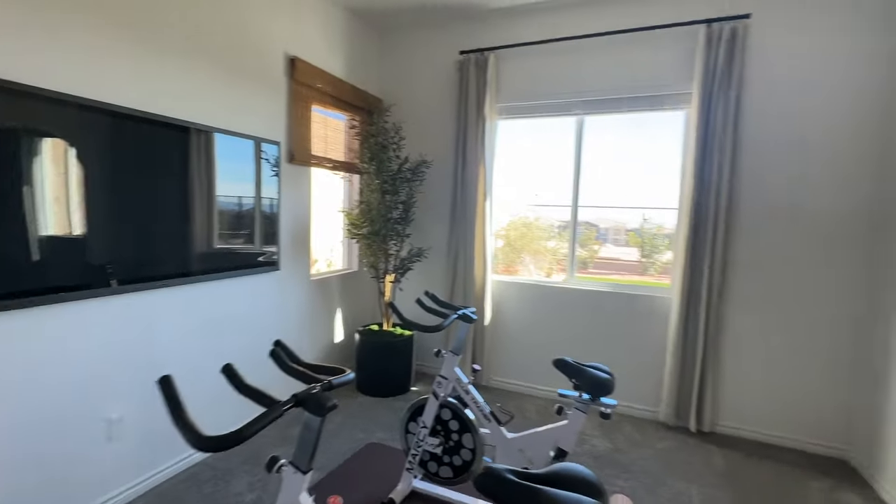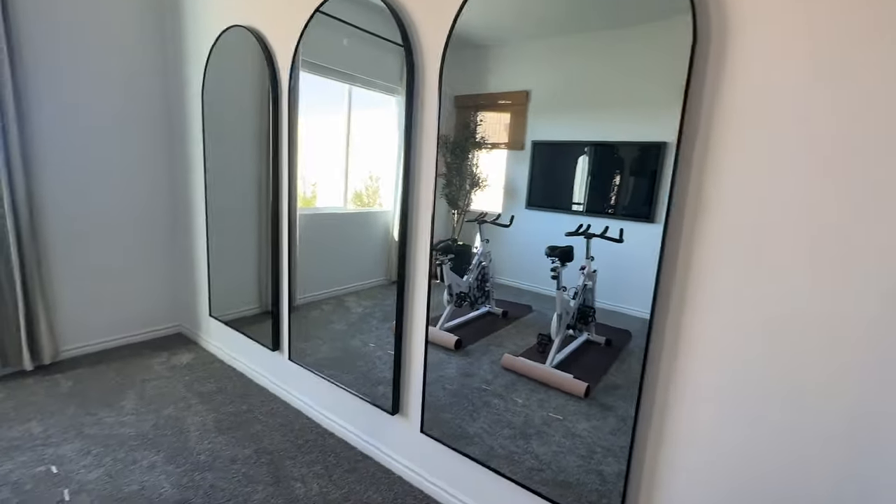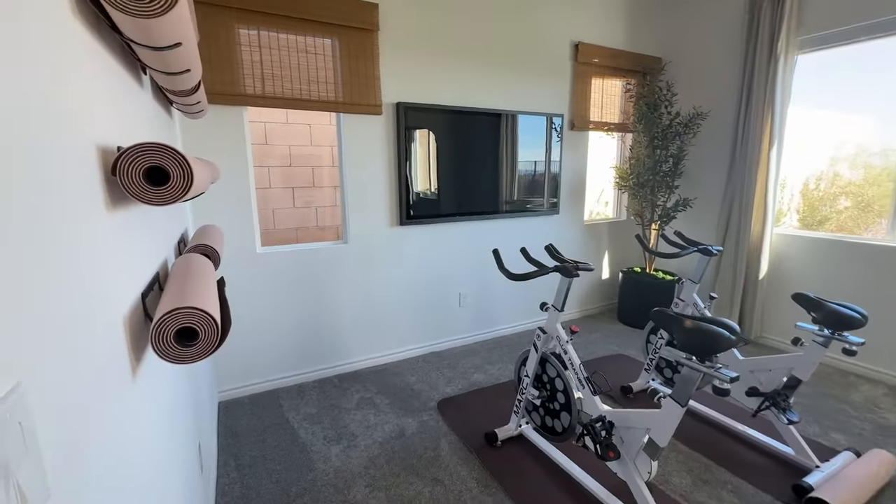There's a little gym area — or whatever you want to use it for — in the primary bedroom. I like those mirrors. This is exactly what I would use this for, as a gym.